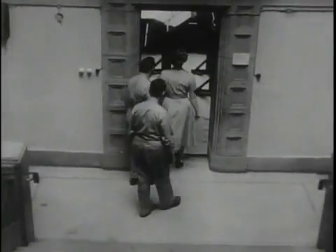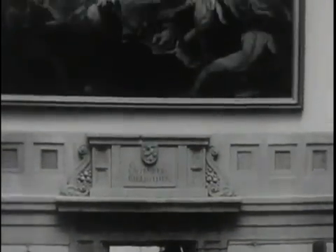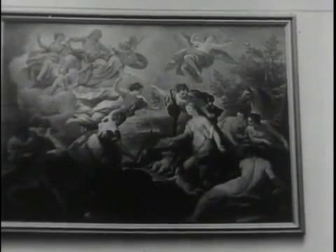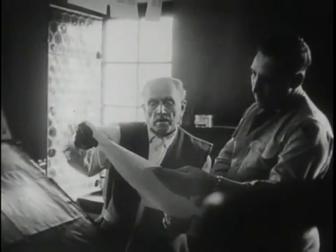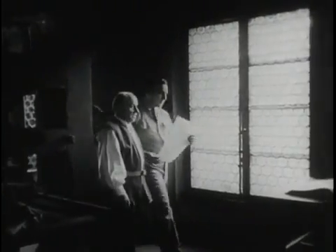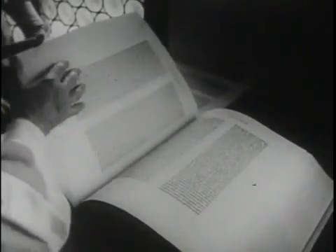Still another point of interest to which chaplains' assistants lead interested soldiers and their dependents is the Gutenberg Museum workshop in Mainz. The sweeping mural over the doorway heralds the new world that came with the invention of the printing press. Wearing medieval costume, the caretaker of the workshop demonstrates the printing processes used to create the first printed book, the Gutenberg Bible. A copy of the first Bible is on hand for visitors to inspect, and the soldier visitors don't miss the opportunity.